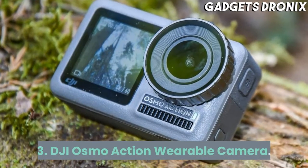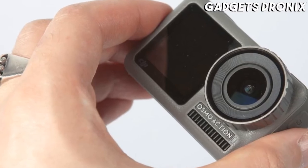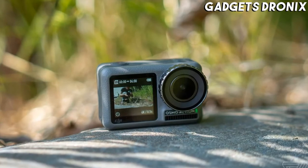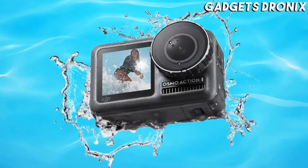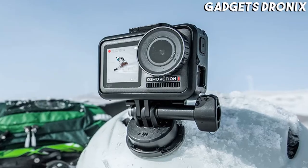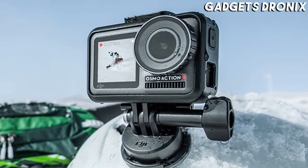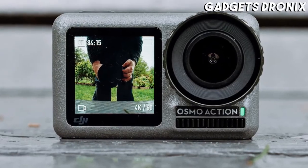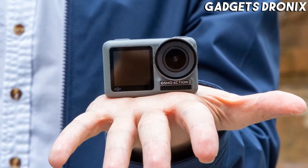Number 3: DJI Osmo Action Wearable Camera. The DJI Osmo Action is a compelling alternative to the GoPro. The camera has a colorful and bright front screen to better frame your shots. It delivers impressive 4K 60fps video with stabilization. There's even an HDR video mode and the ability to shoot 12MP still photos in JPG or RAW file formats. The camera is completely waterproof, and we appreciate that it has an integrated slow motion feature and is compatible with a wide range of third-party mounts.